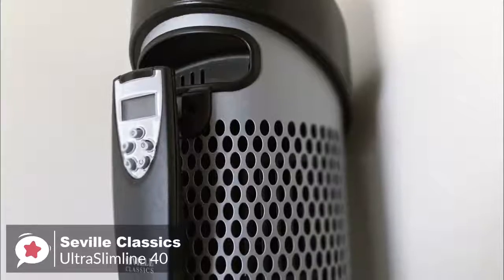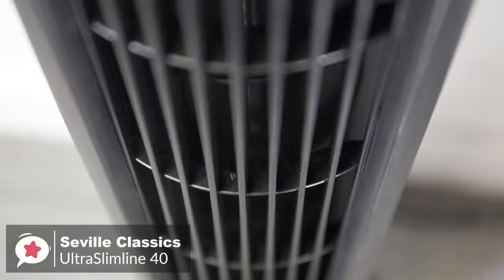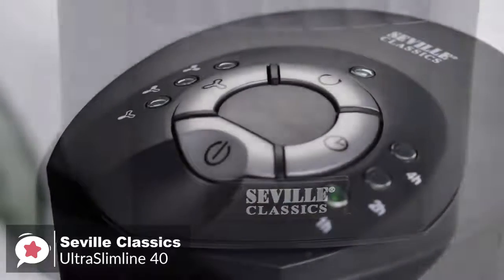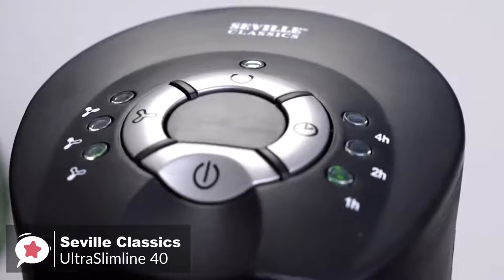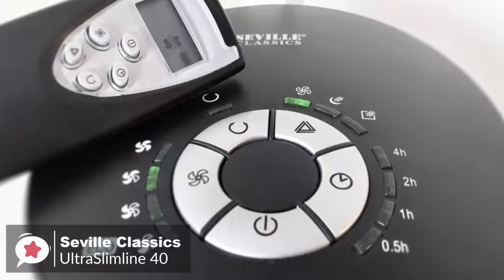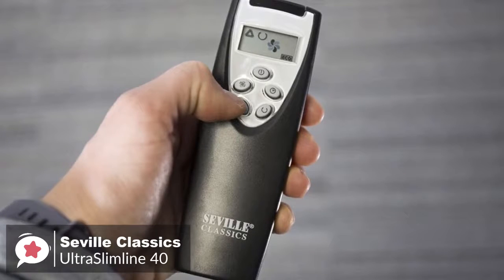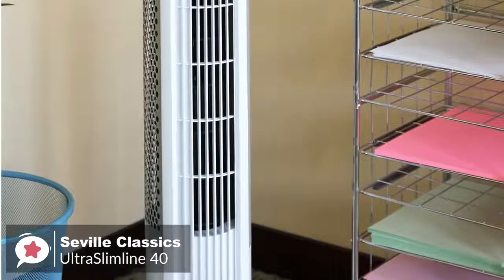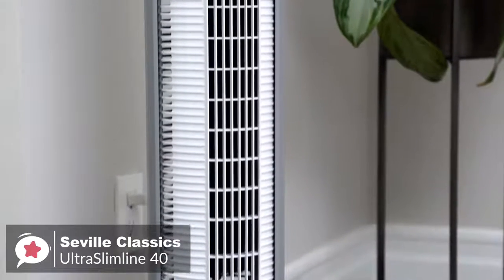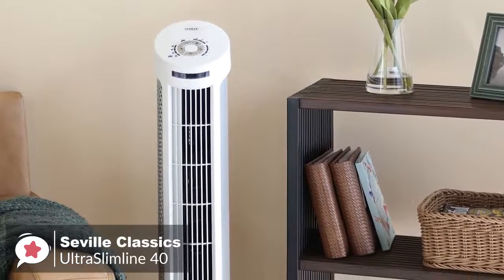The Seville Classic Ultra Slimline has a lot of power with a wide oscillation range that can rotate 75 degrees and provide ample air circulation for your entire room. You can also conserve energy with timer settings that shut off the unit automatically at intervals between 30 minutes and 7.5 hours. The Ultra Slimline 40 remote has five buttons so you can control all the fan's functions from across the room, with concealed storage in the back of the fan. The fan has been rigorously tested by the ETL to meet and exceed the industry standard for electronic safety, and includes a fused safety plug to prevent damage from overvoltage and power surges.